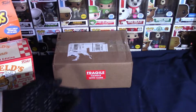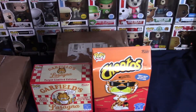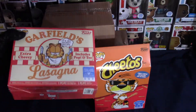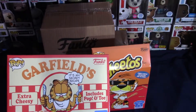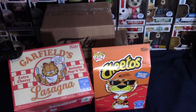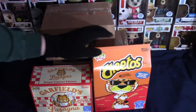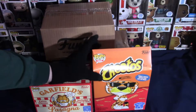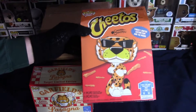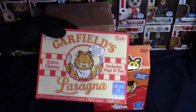Let's get into it guys. First we're going to start with the TargetCon exclusives. TargetCon actually happened on February 28th and I went that day, but they hadn't put anything out yet. I went back today and luckily they had a couple items left — no more 10-inches, just two of these Cheetos glow-in-the-dark exclusives and two of the Garfield flocked.